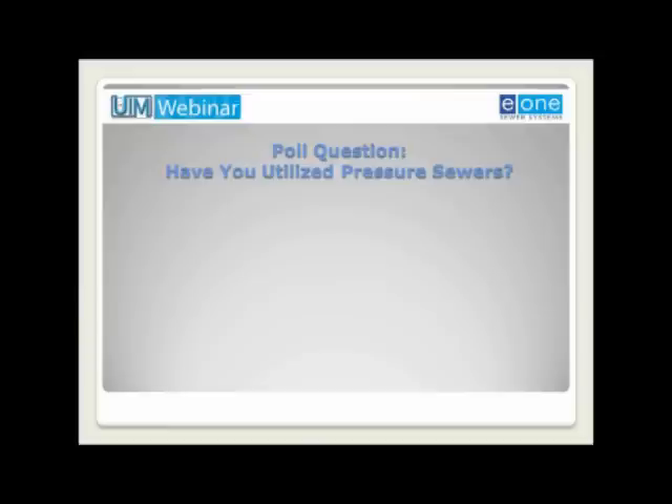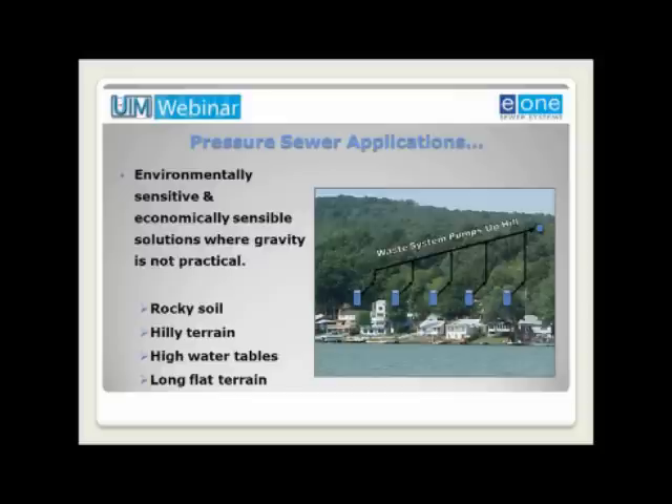Pressure sewers are an economical solution to geotechnically challenging environmental conditions where other techniques may not be practical. These conditions include rocky soil that is difficult to excavate, hilly undulating terrain that requires moving wastewater uphill to the discharge point or treatment site, high groundwater that makes excavation difficult, and long flat terrain that would require numerous lift stations with a gravity sewer system. Pressure sewers enable cost-effective development of land previously considered marginal or unusable, requiring minimal environmental disruption during installation for both new and existing communities. This low-impact installation often protects existing infrastructure and environmentally sensitive green space areas such as forests and wetlands.